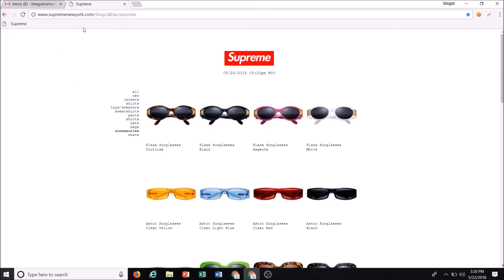The fourth thing you want is to be signed into another tab with an active Gmail account, and that is what's going to increase your chances of getting one-click captchas. Supreme drops at 11 a.m. Eastern, 10 a.m. Central.